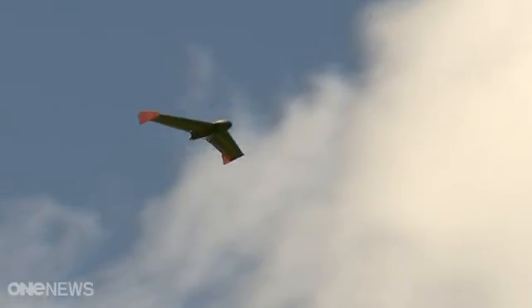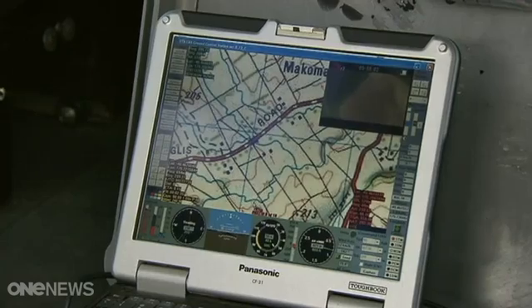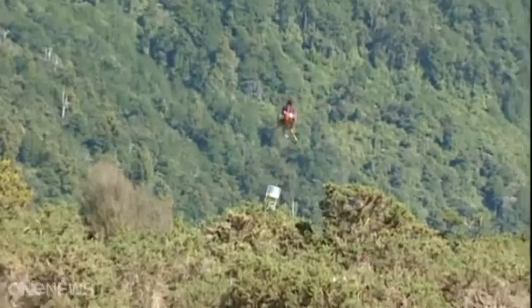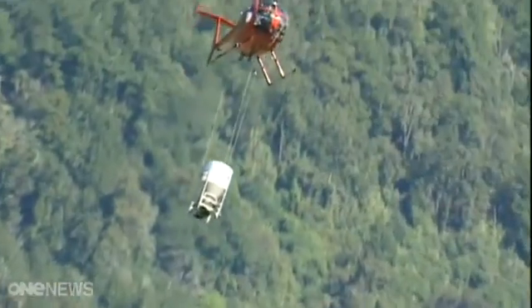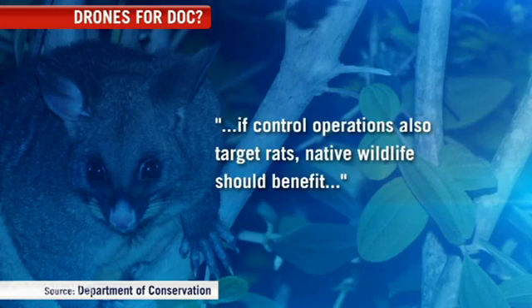The drone, developed with Landcare Research, aims to control bovine tuberculosis, an infectious disease carried by possums which infects cattle and deer and can kill them. The Department of Conservation also hopes to use it, saying if control operations also target rats, native wildlife should benefit.